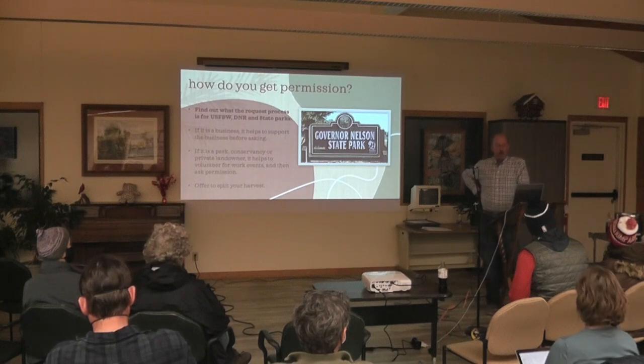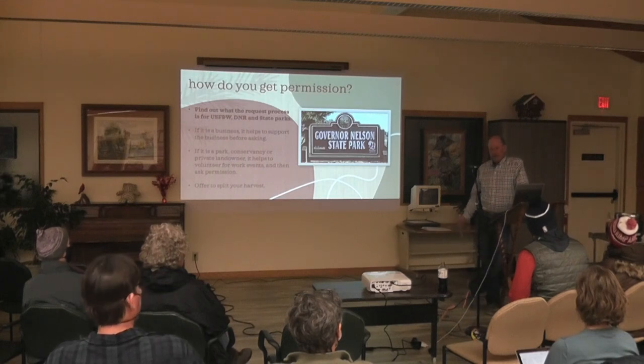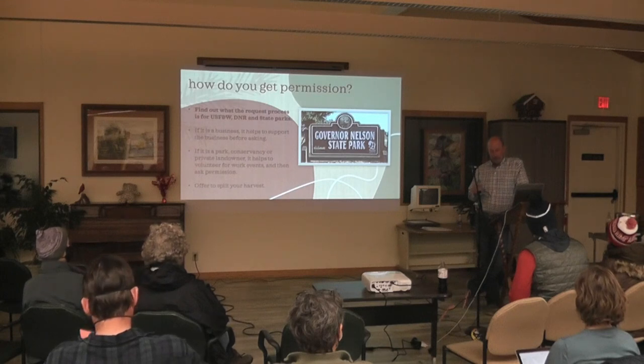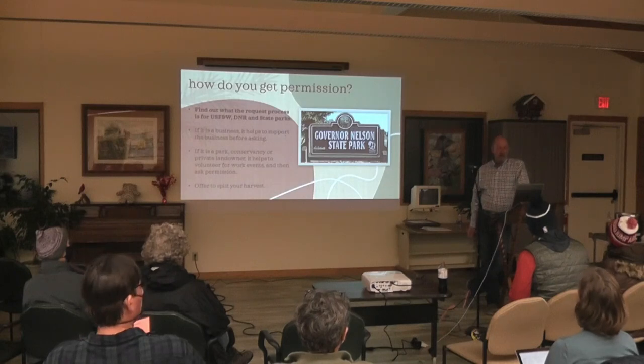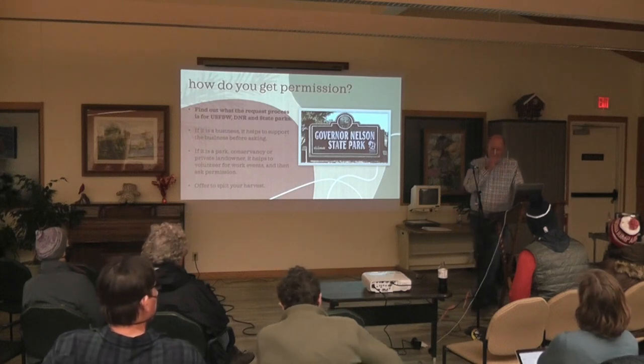On state properties, in my experience they want it in writing a year in advance — they want to know what species and you submit it; it's got to go through an approval process. You find the areas you want to harvest and figure out how to get permission. It might be a little different because I'm out for nonprofits than if you're asking for your own private property. But if you tell them you're adding habitat, I think you're in good standing to get permission.